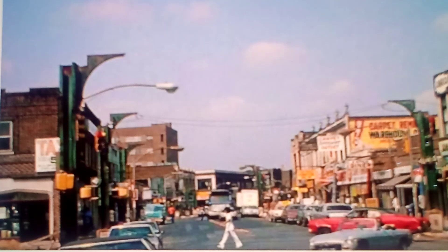Hey friends, Queens native here. Check out this photo of Jamaica, Queens. I'm not sure of the year, but I'm guessing by the cars it could be like the late 1960s or maybe early 70s.